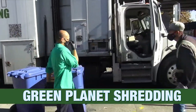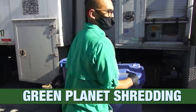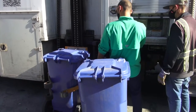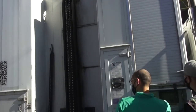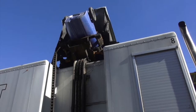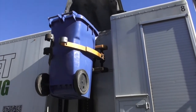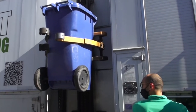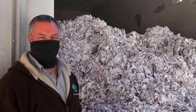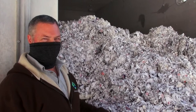I'll show you how to use it. I'm Ben Sparks here at Green Planet Shredding in Oakland, California. I wanted to talk for a minute about our mobile shred truck.